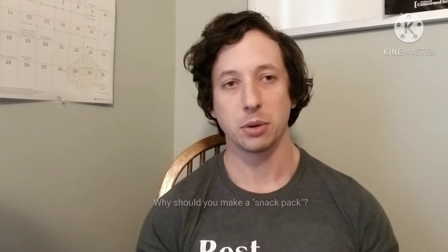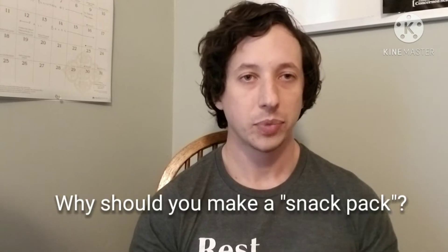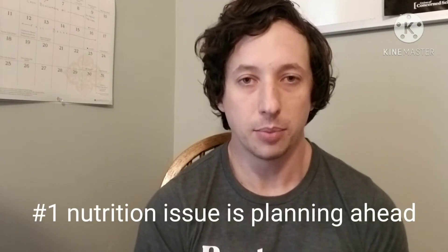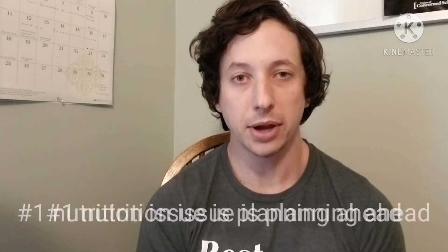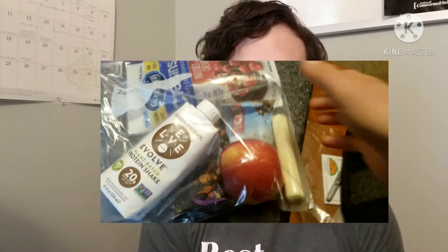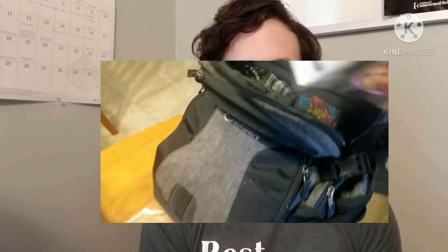Starting off number one — why a snack pack? Well, the number one issue with nutrition, especially for young athletes, is planning ahead. So if you plan ahead and put something together ahead of time — you can call it a lunch box or just shoving food in your backpack — either way, it's a solution to those spots during the day when you don't have access to food.